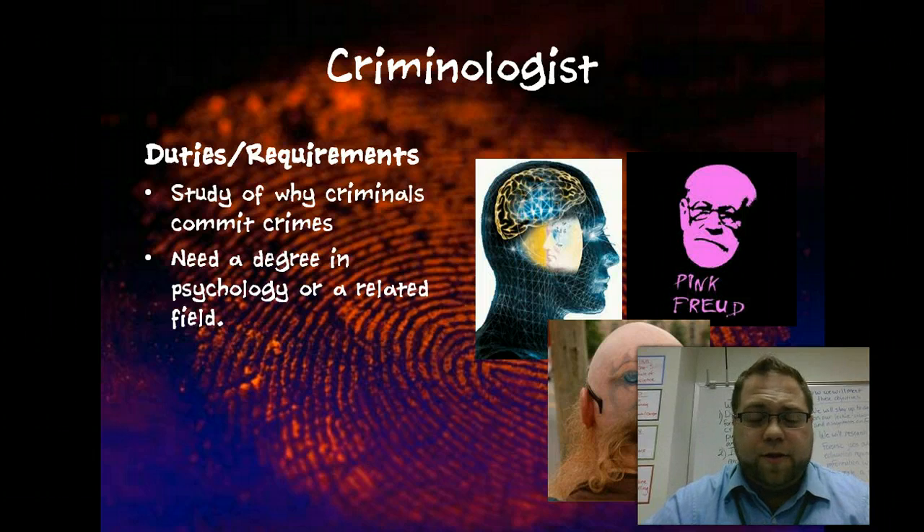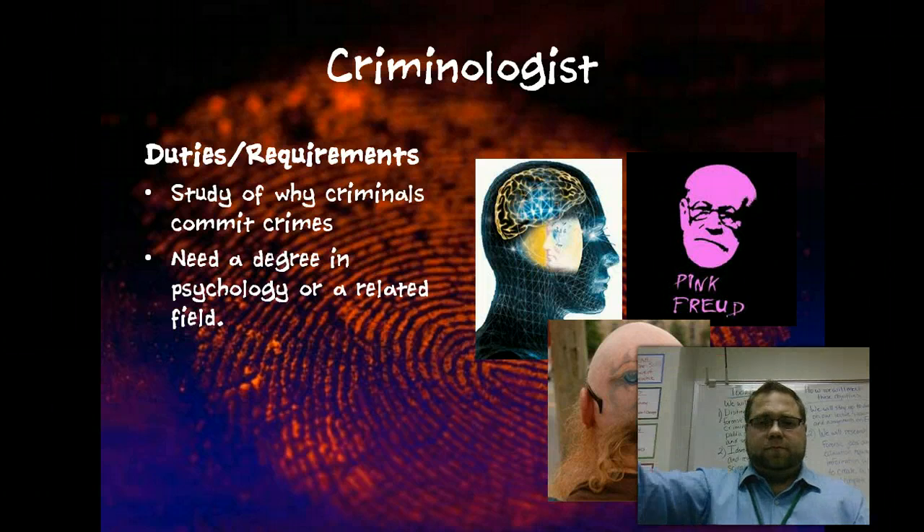You need to know all of these careers and the distinctions between them. I promise you they will show up on a unit test. Have a lovely weekend.